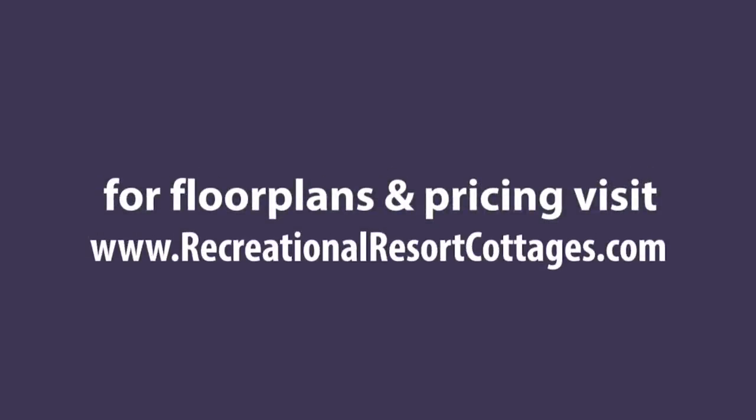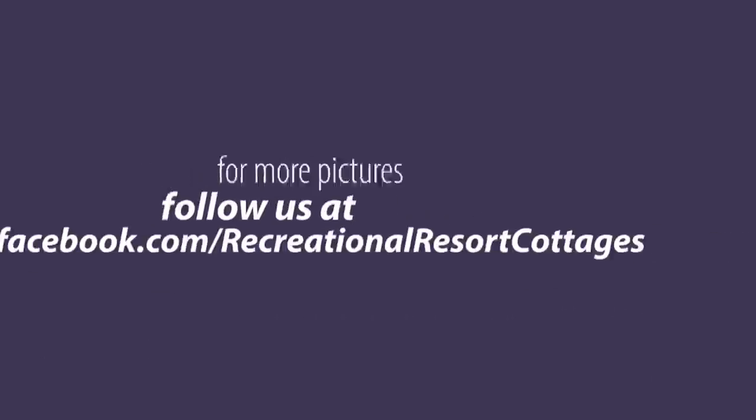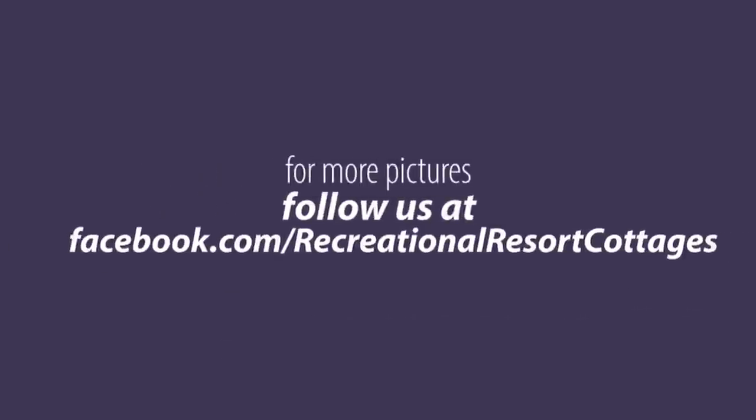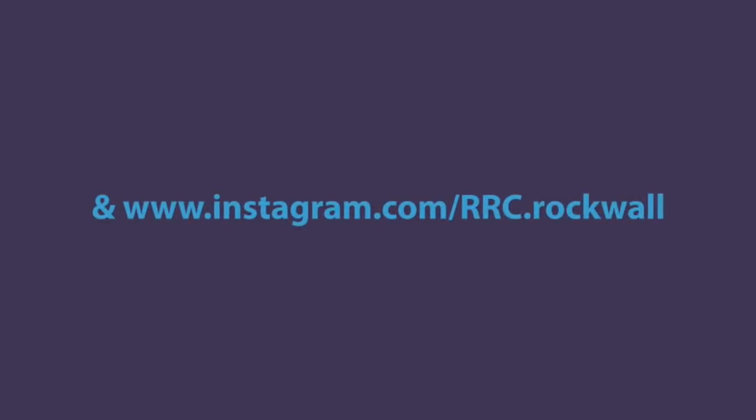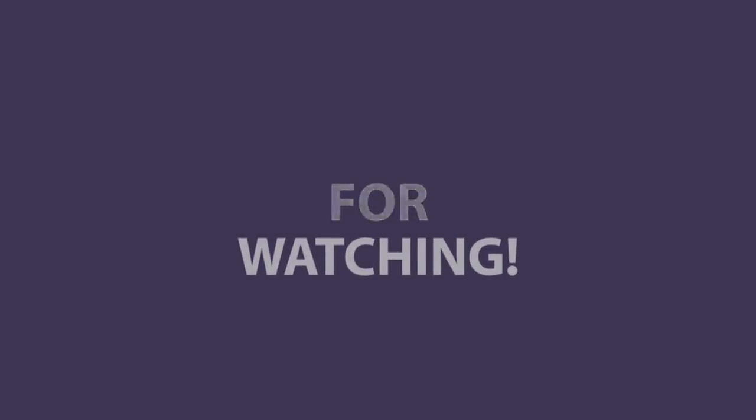Thank you guys for tuning in to another Single Section Sunday with me, Mike, Mr. Tiny Timmons. I'll see you next Single Section Sunday. Have a great day.